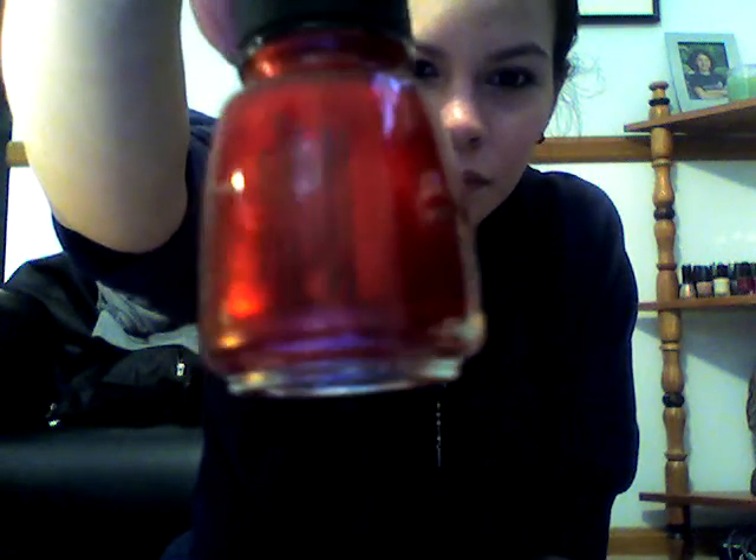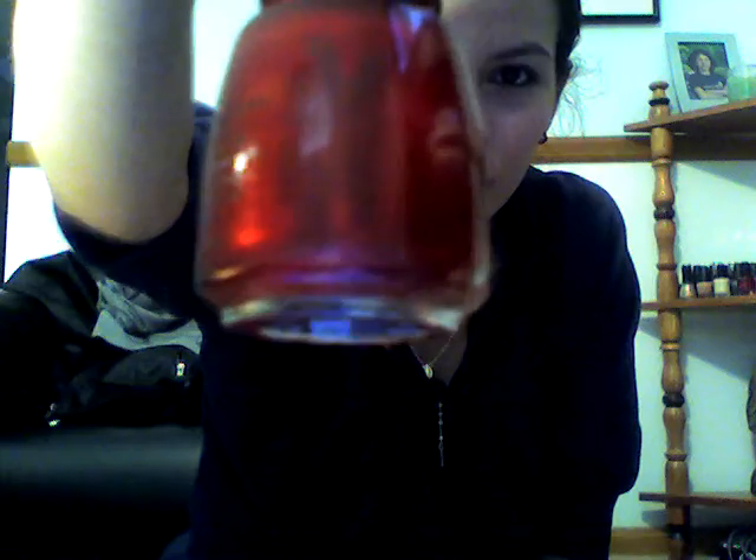I got Red Stallion, which is a shimmery red with a little bit of a gold undertone. I also got Mrs. Claus, which is a red glitter.